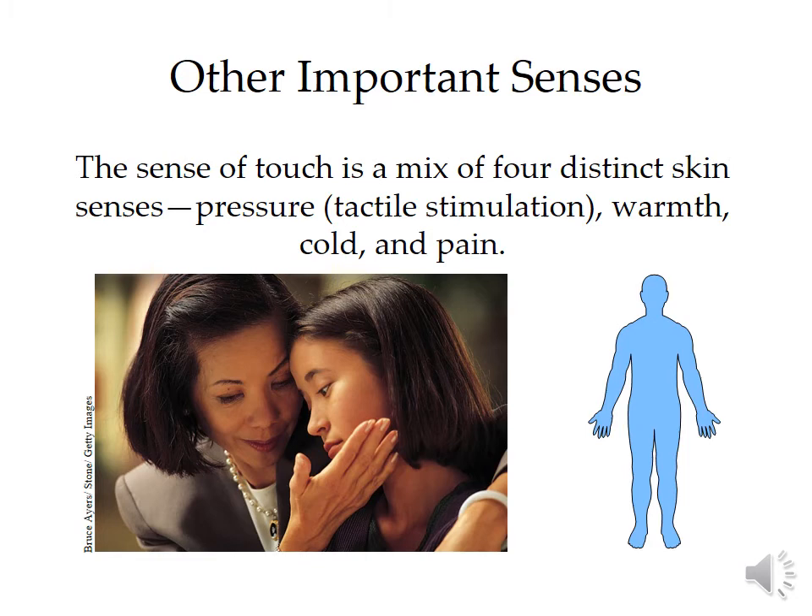Welcome to your lecture on the other senses. We've previously spoken about vision and hearing, and while all of our senses are important, those two are probably the most important. And then we get into things like our sense of touch.